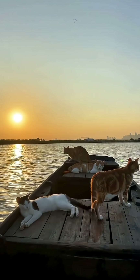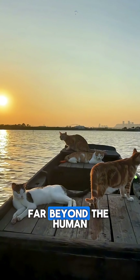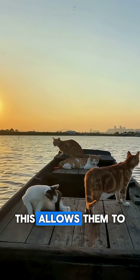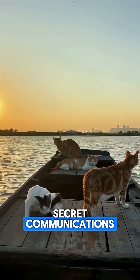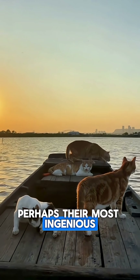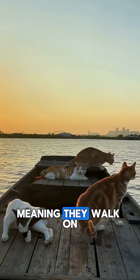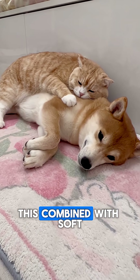And then there's the hearing. Those satellite dish ears can swivel 180 degrees independently, pinpointing the faint rustle of a mouse in grass with terrifying accuracy. They can hear ultrasonic frequencies up to 64 kHz, far beyond the human range of 20 kHz. This allows them to listen in on the secret communications of their favorite prey: rodents.